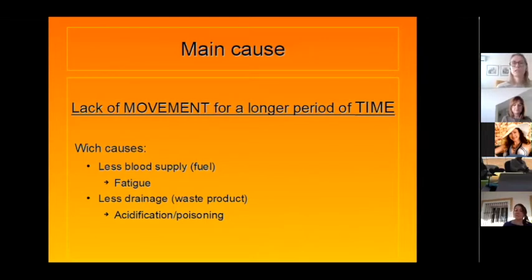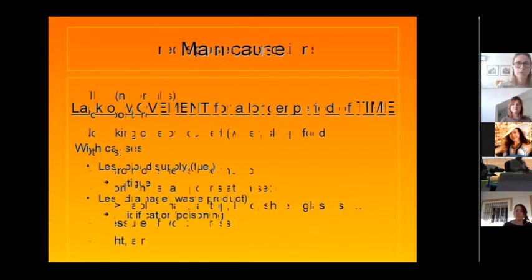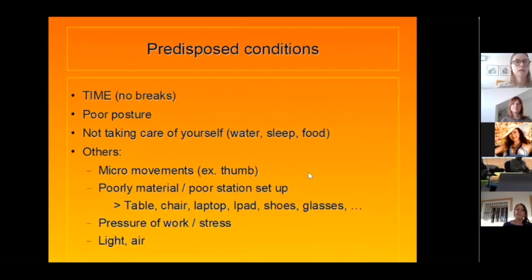Blood circulation is a circle — it needs to go in and out of your tissues and brain. If that flow is not fluid, you have less drainage. You use your oxygen but don't get rid of the waste products, and that leads to acidification. The only way to maintain circulation is to move. If I close my fist and keep it closed for four hours, it starts to feel cold and stiff. Open and close it repeatedly, and it stays warm and supple. Movement and time — remember that.